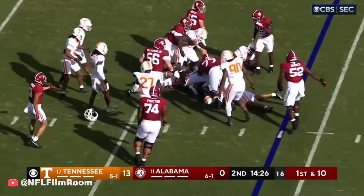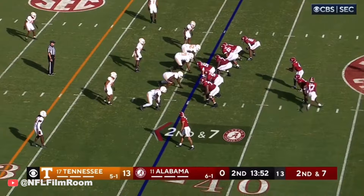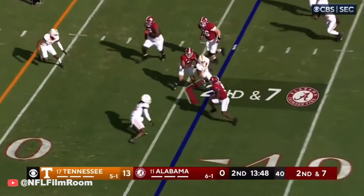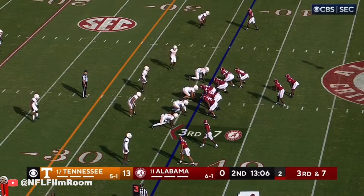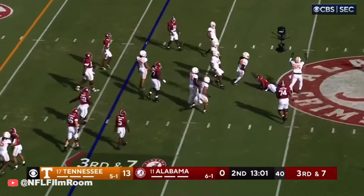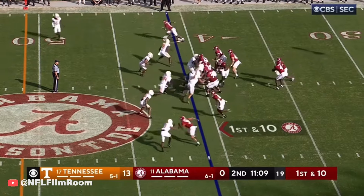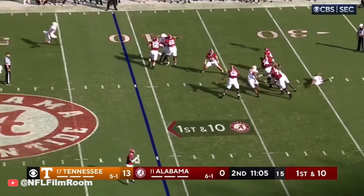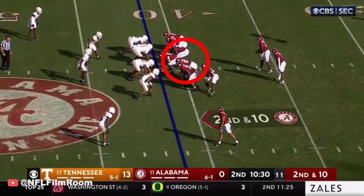Now it's Jace McClellan. Isaiah Bond in motion, and they're going to throw a back screen to Roydell. Back into the core of the offense. It was tight end position. They're going to try to get Jalen Millrow at that time. When are they going to get the ball to Jermaine Burton — is what I want to know. Taylor Miller wants to get it to anybody in the slot.